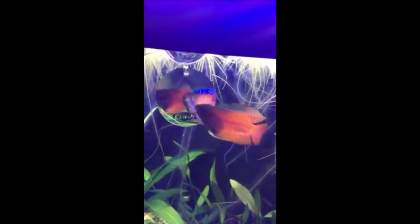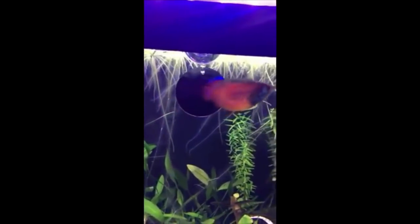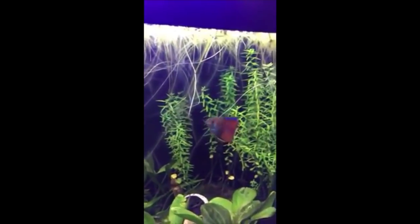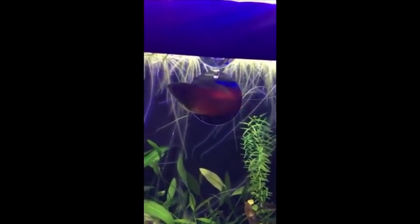On a 20 gallon tank, I'd advise doing a 50% water change once a week. If you have live plants, that's really going to help — it can reduce how often you need to do water changes because plants eat the nutrients the fish gives off, the nitrates.